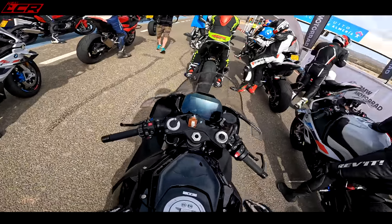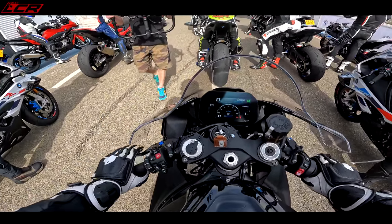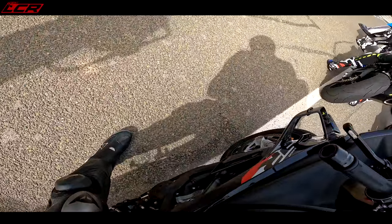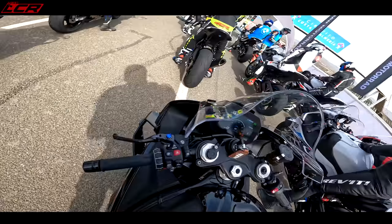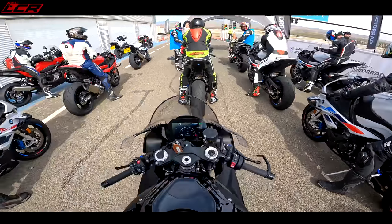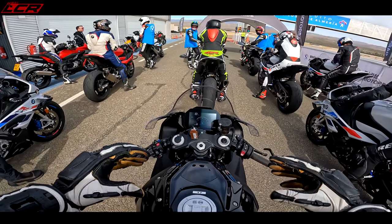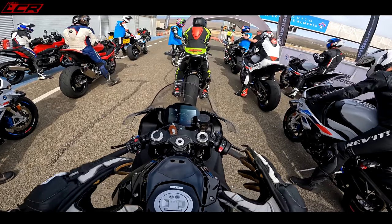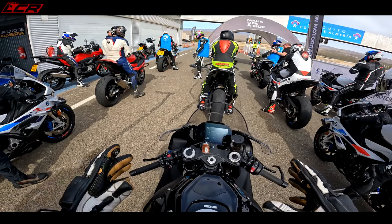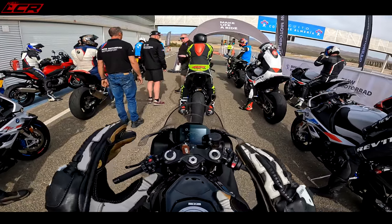I don't tend to use much rear brake on a track anyway — I tend to be more or less all on the front. This one's got the M Sport levers. Is this the carbon? The forged wheels? For 2023 you've got wings — last year's M1000RR wings on the bike. It's also got the same head as the M1000RR from last year, so I think it's 210 horsepower. It's basically the M1000RR engine from last year in the stock bike now. This thing's a beast.